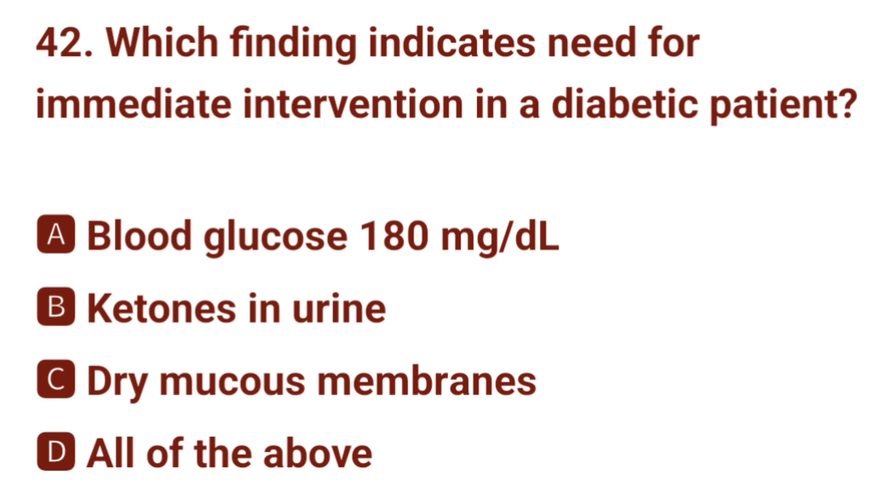Question number 42. Which finding indicates need for immediate intervention in a diabetic patient? The correct answer is C: dry mucous membranes.